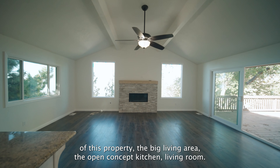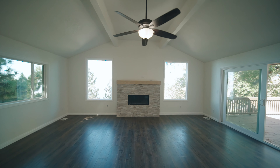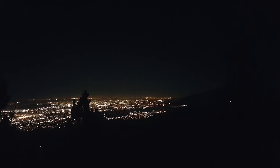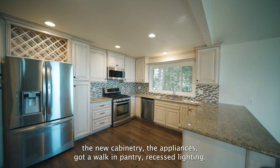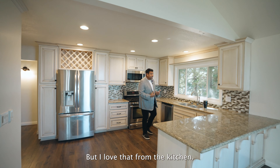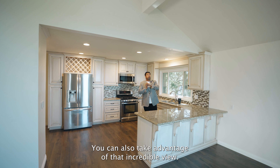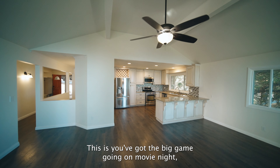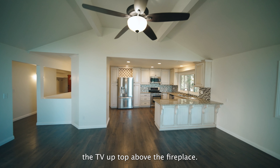You've got your master bedroom — we'll get to that — but I want to bring you over to really the pièce de résistance of this property: the big living area, the open concept kitchen living room. You've got the high ceilings with the wood beams up top. This incredible, picturesque view at night of the city lights, during the daytime the entire valley from many vantage points of your property. The kitchen is all redone — granite countertops, new cabinetry, appliances, a walk-in pantry, recessed lighting. From the kitchen, you can also take advantage of that incredible view.